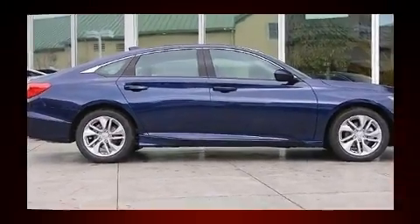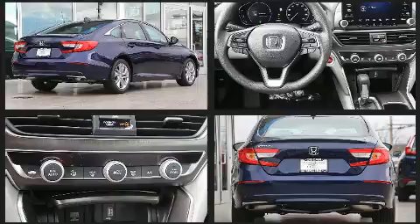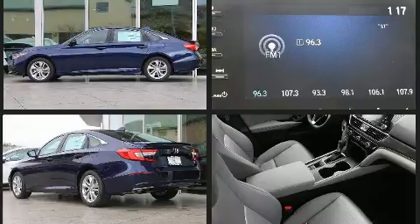The engine breathes better thanks to a turbocharger, improving both performance and economy. Honda prioritized fit and finish as evidenced by one-touch window functionality, lane departure warning, and remote keyless entry.